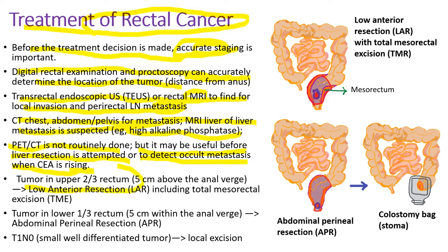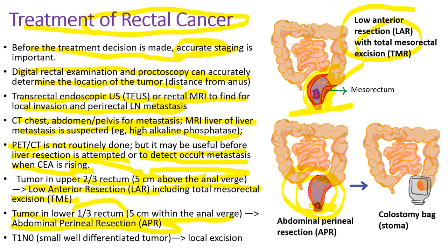When the tumor is located in the upper two-thirds of rectum, usually five centimeters above the anal verge, then low anterior resection (LAR) including total mesorectal excision is required. The entire mesorectum, which contains the surrounding lymph nodes, must be removed, and there is also a circumferential margin. When the tumor is in the lower one-third of rectum, usually within five centimeters of the anal verge, a very low-lying tumor, then abdominal perineal resection is required. Because this includes excision of the anus, patients need a colostomy back stoma. When the tumor is very small with well-differentiated features, local excision may be done.